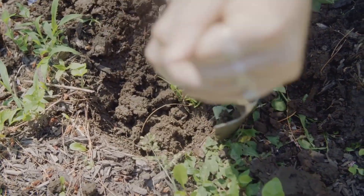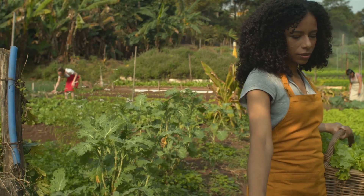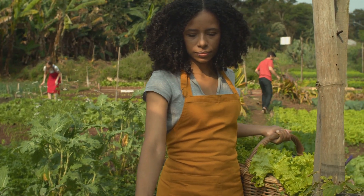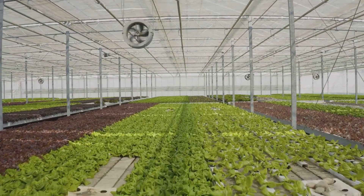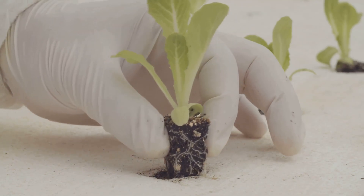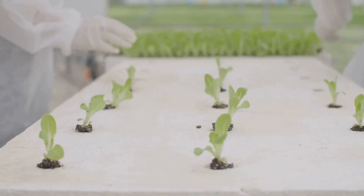We'll explore the pros and cons of each. For urban gardeners, space is often limited, making the choice even more crucial. And the desire for fresh, homegrown food is strong. Everyone wants to enjoy the fruits of their labor. Both hydroponics and soil gardening offer solutions, each with its own set of advantages and challenges. Whether you're a seasoned gardener or just starting out, understanding these differences is key to choosing the best method for your needs.